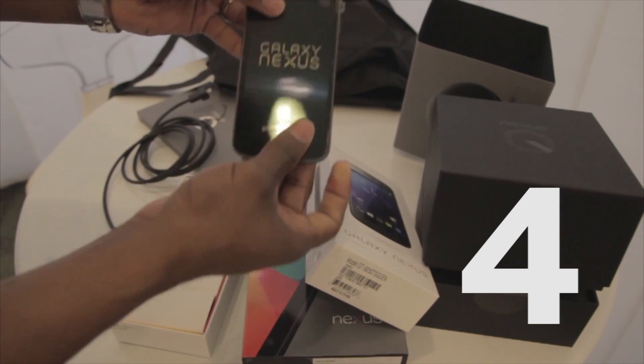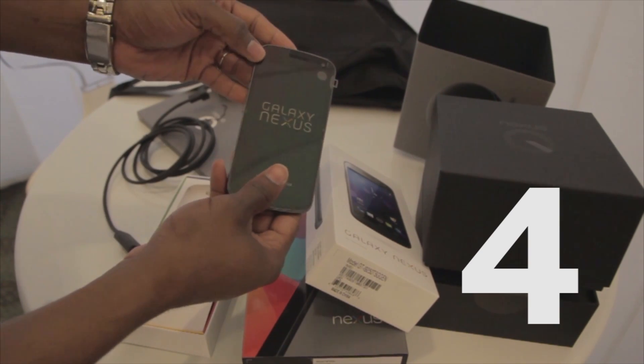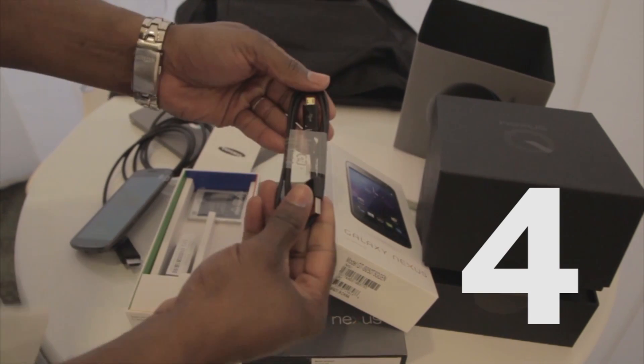Now technically it did debut last year in December, but we're adding it to this year's list because at the point of this recording it's the only phone on the market to have Android 4.1, known as Jelly Bean.